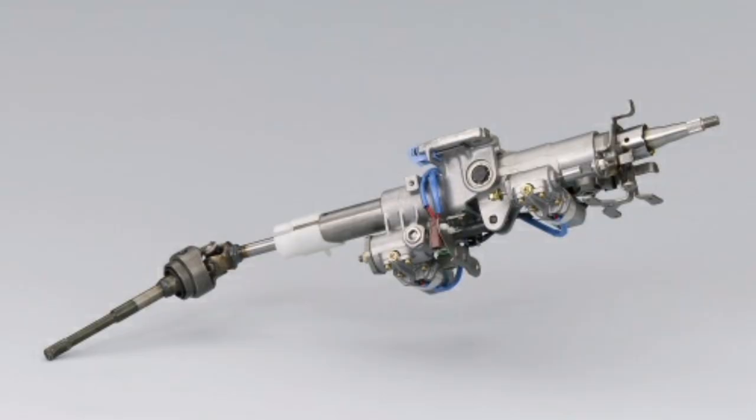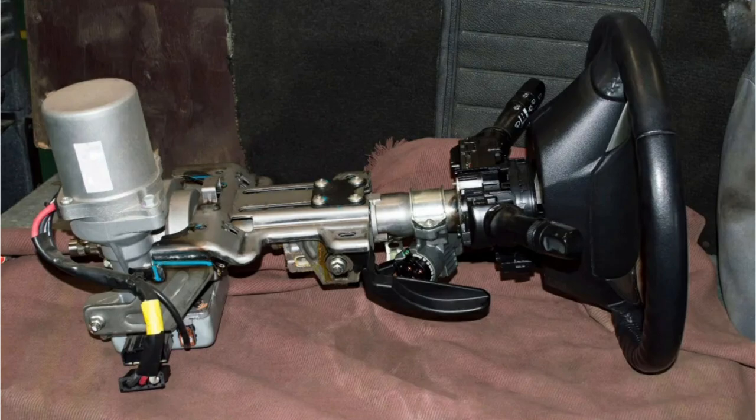On the steering column, there is a tie rod that connects to the steering mechanism and rotates when the steering wheel is turned. This tie rod is designed to turn the front wheels in the corresponding direction.